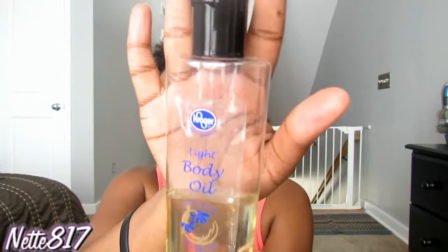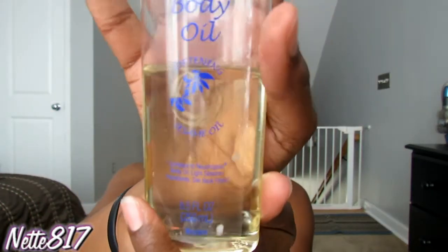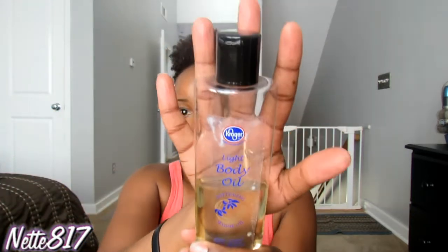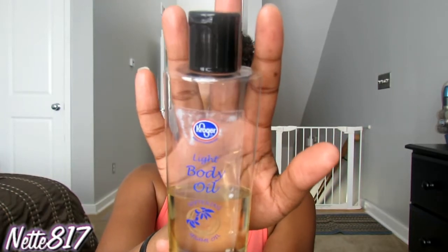So I have two things to show you here that I use for my face and body. The first one is this light body oil by Kroger — it compares to the Neutrogena sesame oil. This stuff is so good. After you get out the shower, you just pat dry, put this on your skin, it just sinks in, and the smell is just so light and smells so good. If you guys have Kroger grocery stores in your area, you should be able to find it, and the good thing is it's only $3.99.